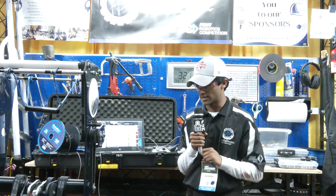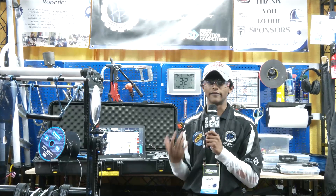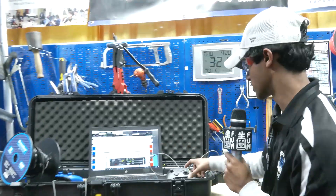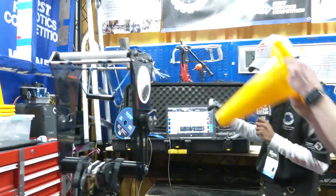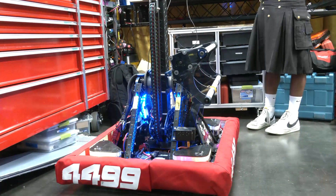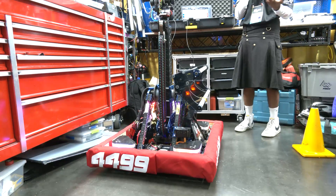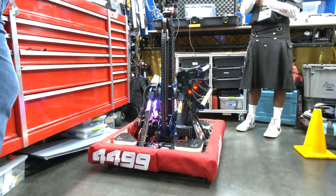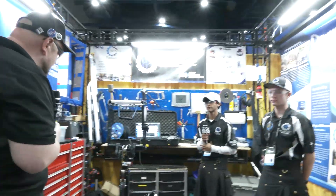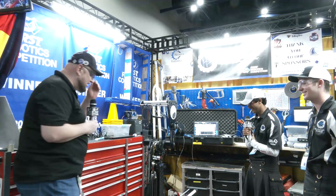There are a few other things we do in teleop to make our drivers' lives as easy as possible. One is we vibrate the controllers and change the lights when we grab a game object — I'll show that right now. The lights on the superstructure change and the controller vibrates when we have a game object. Across the field it's fairly difficult to see when we have an object or not, so this makes it really clear. It does the same thing for the ground intake as well. That's really interesting — it seems like such a simple thing but so effective. Why aren't more teams doing something like that?